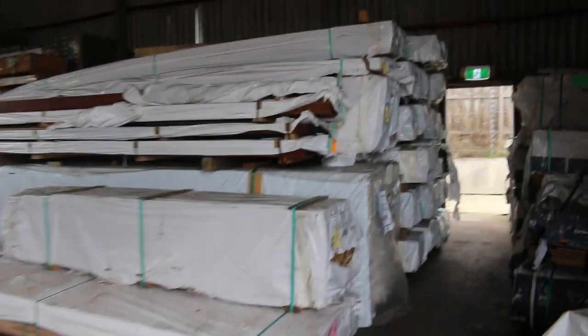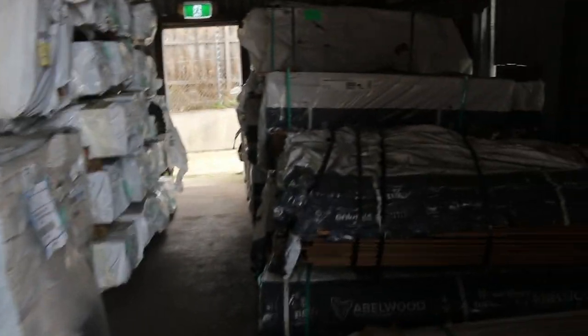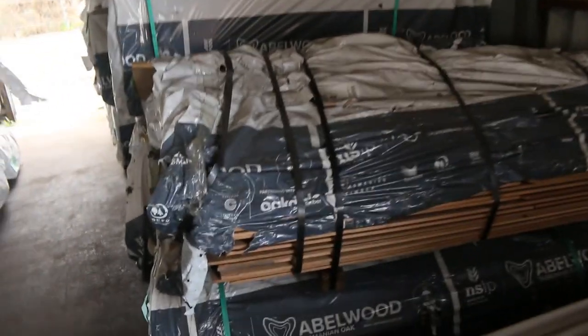Inside we go — weatherboard shorts in Tassie oak on the right hand side. On the left hand side we've got some export grade Tassie oak in a 150x16 and also 125x16 there as well.